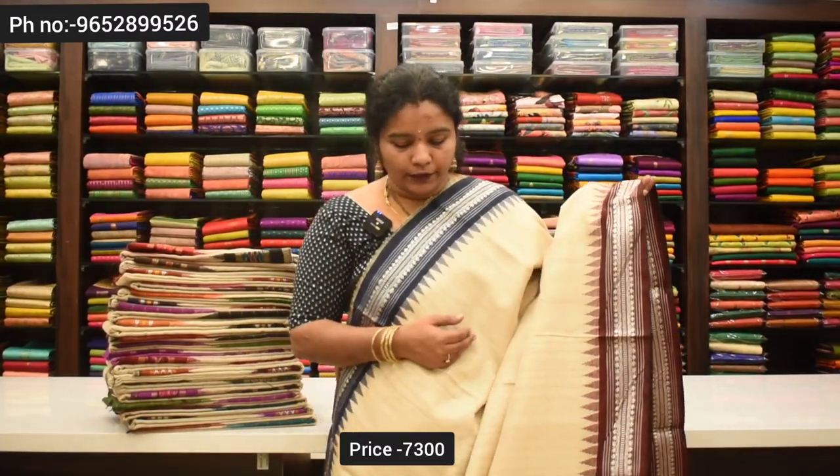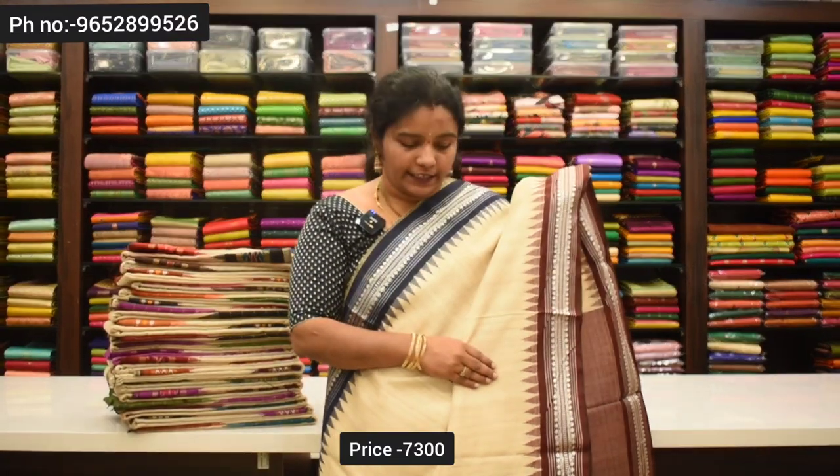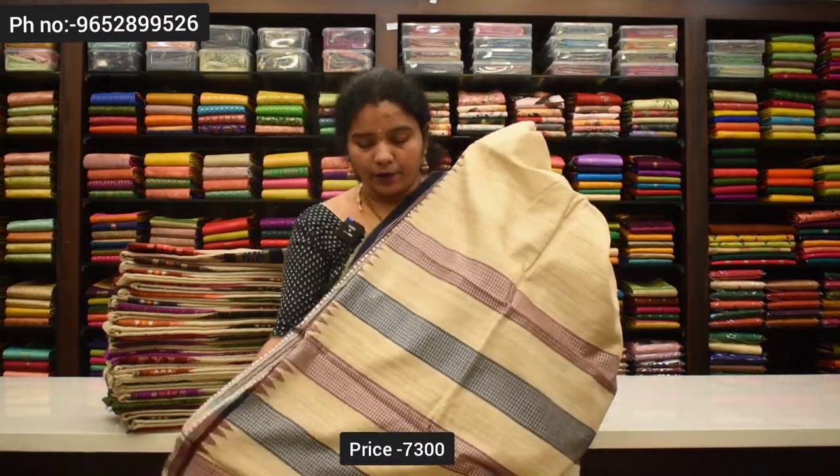7,300 rupees for the price. Two borders also have navy blue borders and a dark brown color border. Two borders are very good. Handloom and contrast blouse.